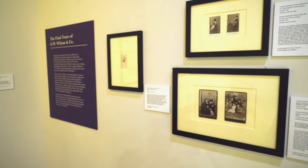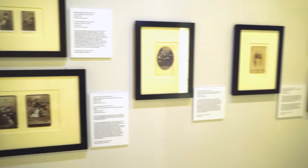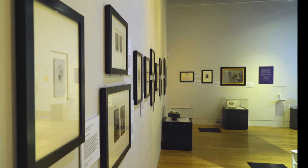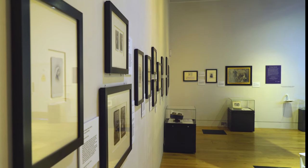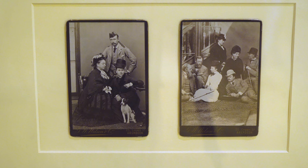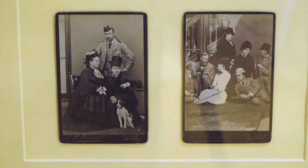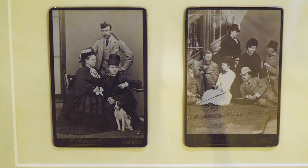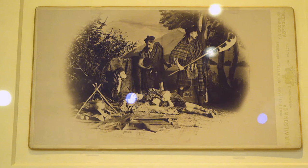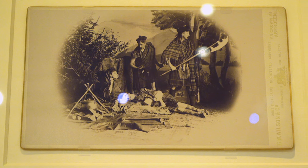The final two walls of the exhibition explore the last portraits of the Royal Family that Wilson was to take as a Royal photographer. By 1877, Wilson was at the peak of his success and had expanded his business to incorporate one of the largest printing works in the world. The exhibition closes with a selection of portraits of the Queen with her children and members of her household, together with portraits of those who lived on the Balmoral estate. When George Washington Wilson retired in 1888, his youngest son Charles Wilson inherited the title of photographer to the Queen and produced a series of tableaux vivants that also hang in this section of the exhibition.